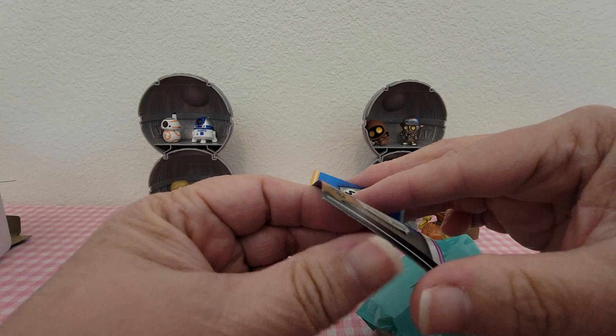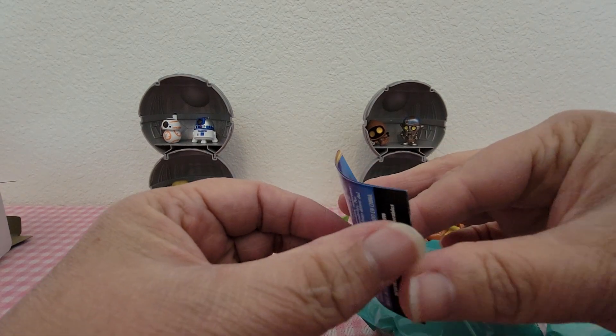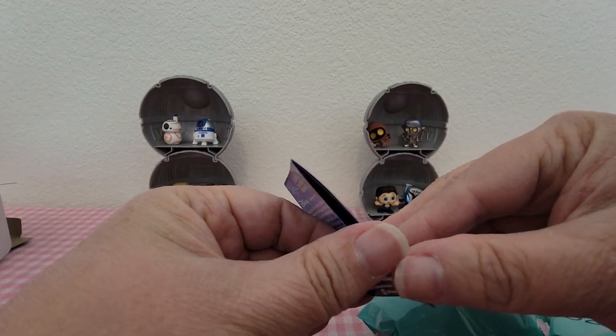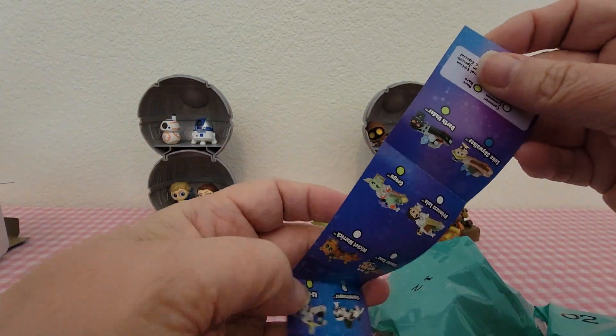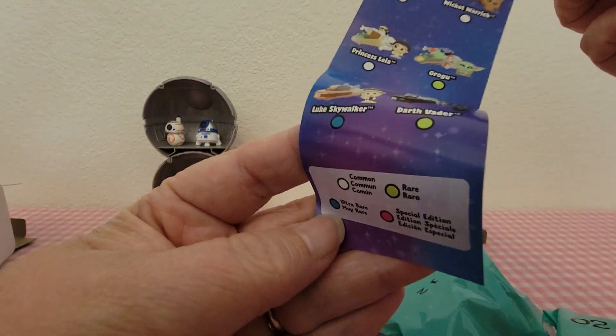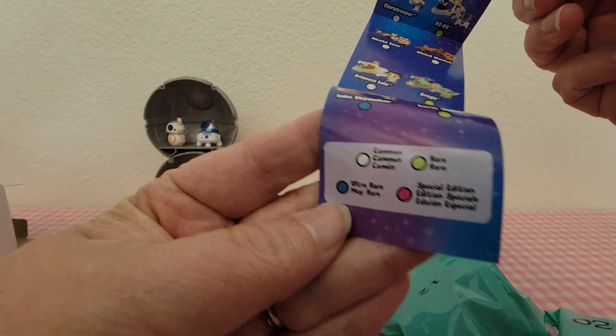Let's take a look at the checklist first. In this edition you have commons, rares, ultra rares, and special editions.